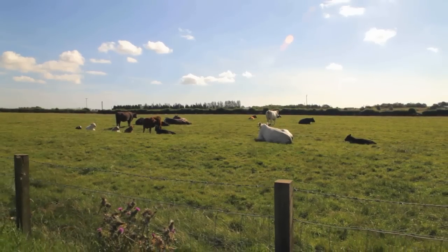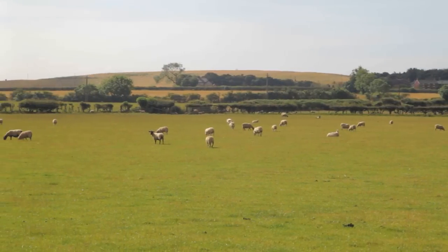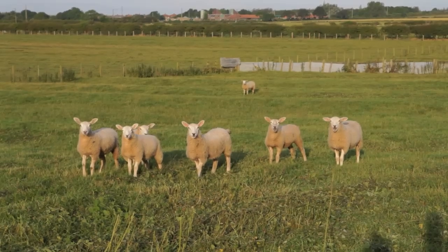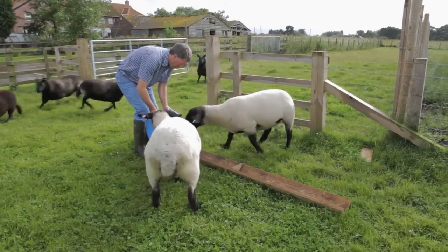We take great pride in producing high quality livestock and crops. The very best cattle, sheep and pigs are selected for our own farm shop. That way you know exactly where the meat you buy comes from and how it's been reared.